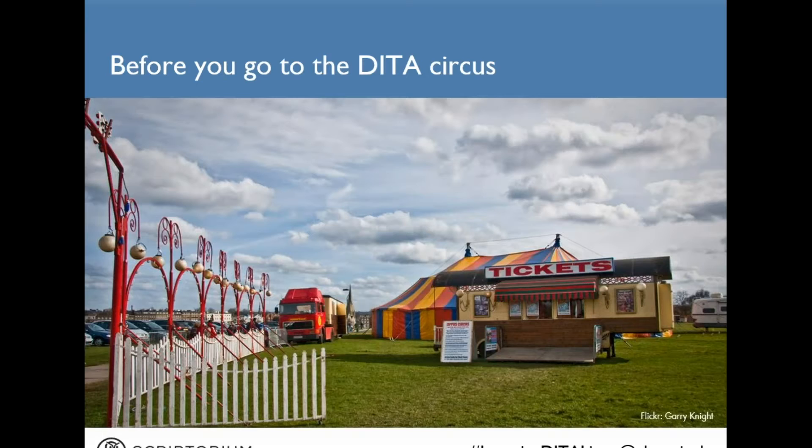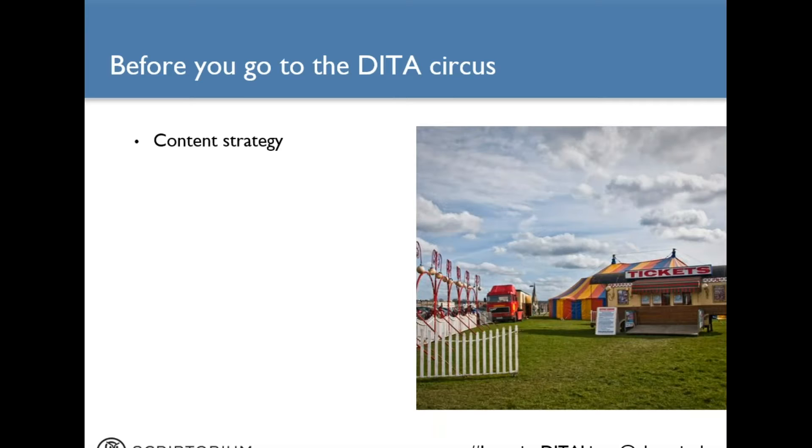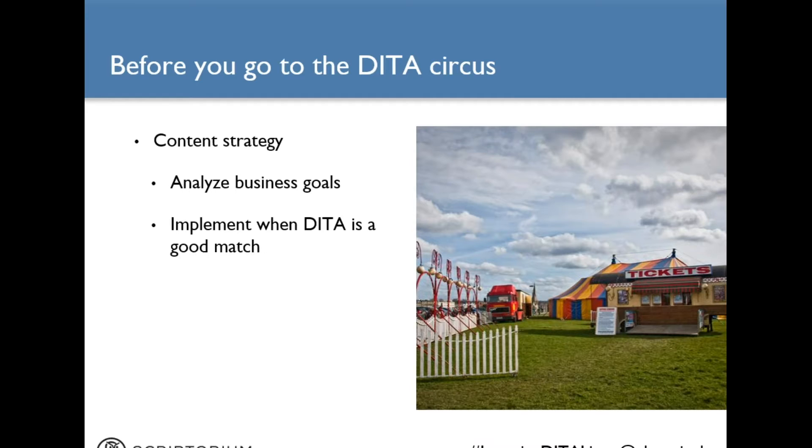Implementing DITA can feel a lot like you're managing a circus because of all the different things you have to think about and do, sometimes simultaneously. But before you decide to set up your own DITA circus, there are a few things I recommend you consider. First, do a content strategy analysis — examine your company's business goals and evaluate how your content should support those goals. If DITA is a good fit, you will move forward. Nobody should do a DITA implementation because it's cool; there should be business reasons for doing it.